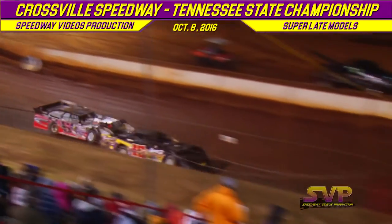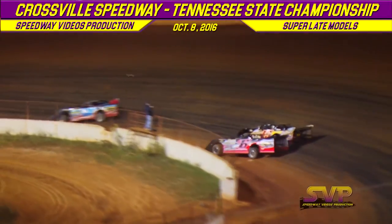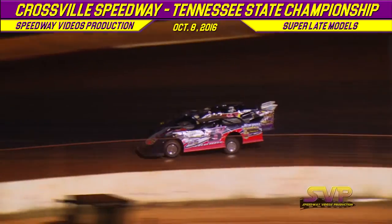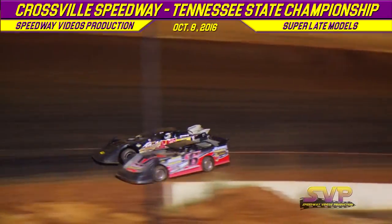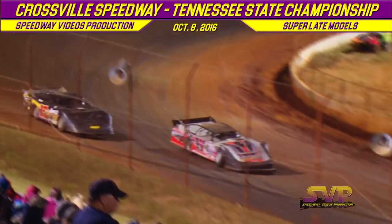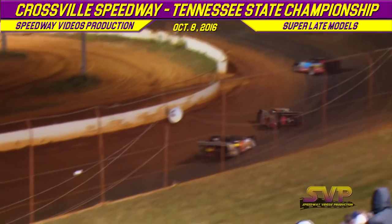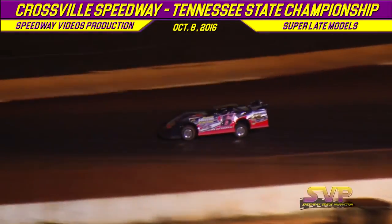Donald Johns holding that final transfer spot right now. It's going to be the 45, but look at this — Oakley Johns goes down to the bottom side. They're door-to-door out of turn number two. This is for the final transfer spot to the big race tonight. Oakley Johns and Doug Smith battling it out of turn number four. Oakley Johns slides up, taking the number two spot — taking that final transfer spot away from Doug Smith in the 45.